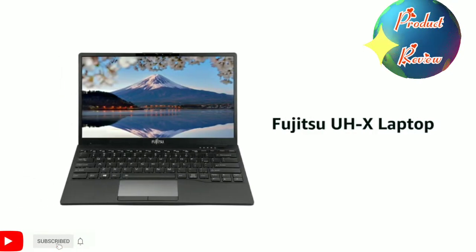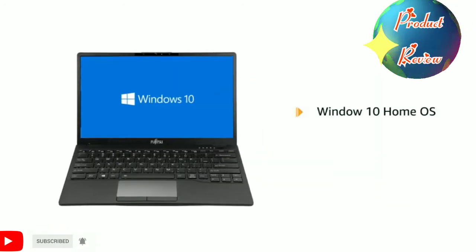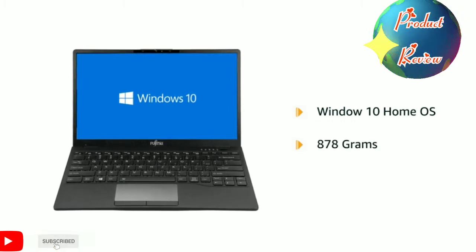The black Fujitsu UHX laptop is thin, lighter and portable. It contains pre-loaded Windows 10 Home OS with lifetime validity. The laptop weighs just 878 grams.